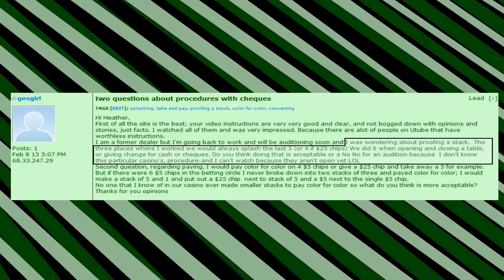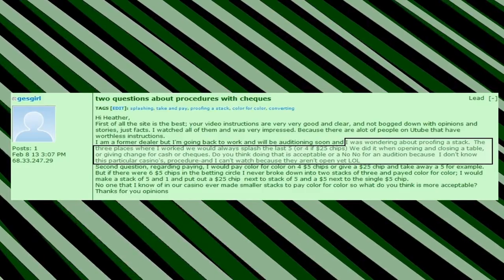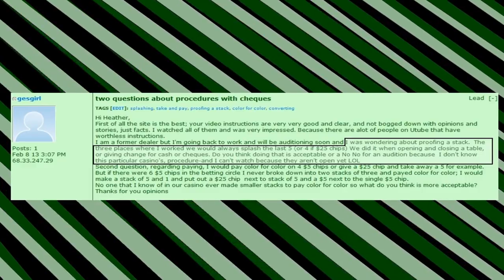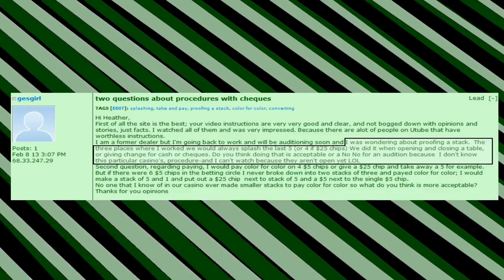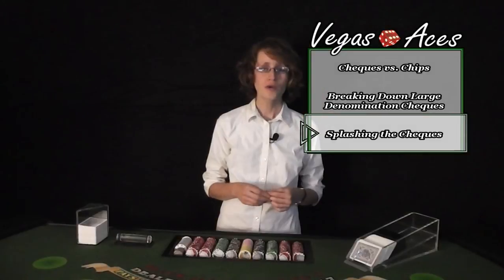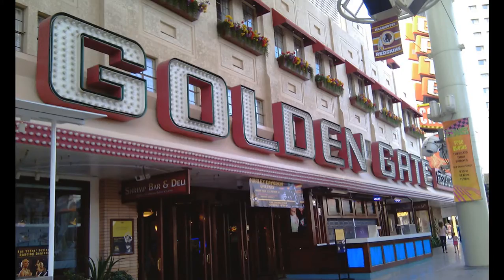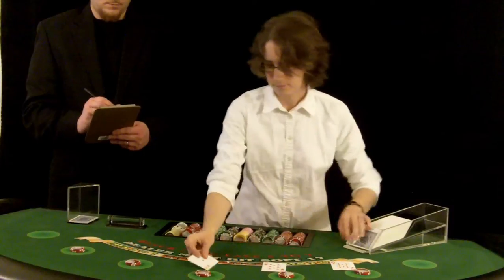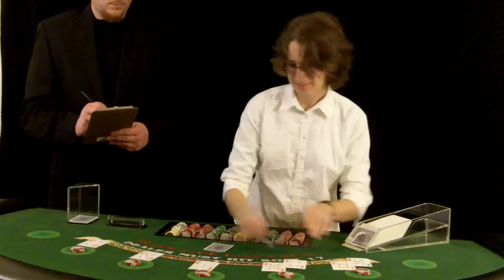Guess Girl writes: I was wondering about proofing a stack. The three places where I worked, we would always splash the last five checks — we did it when opening and closing a table, or giving change for cash or checks. Do you think doing that is acceptable, or a no-no for an audition, because I don't know this particular casino's procedure and I can't watch because they aren't open yet? Since you don't know the normal procedure because the casino hasn't opened yet, when you go to the audition before you go on the live game, ask your floor supervisor. For people auditioning at an already established casino, it's a good idea to go to that casino beforehand and observe what procedures the dealer uses when handling their cards and checks, so that when you go to the audition, you will already have a good idea of what is expected of you.